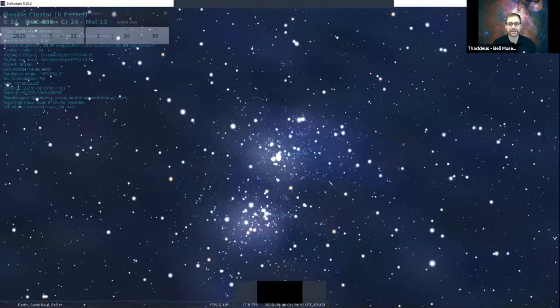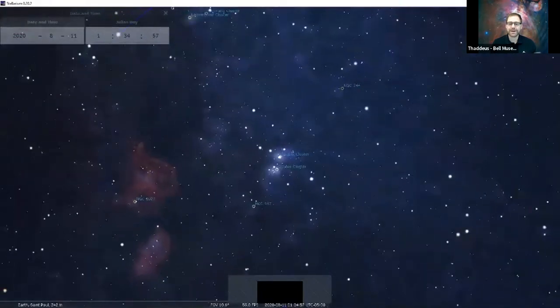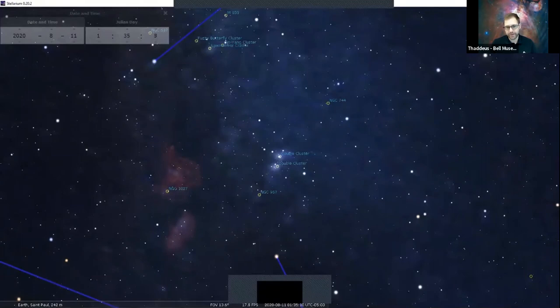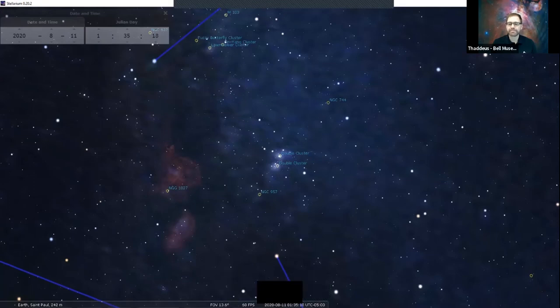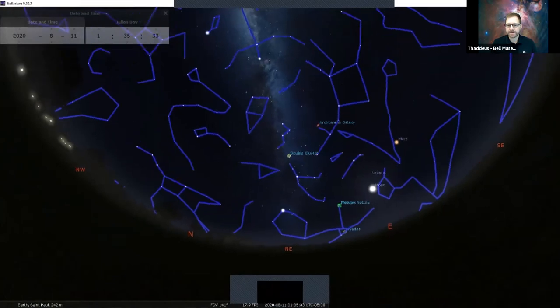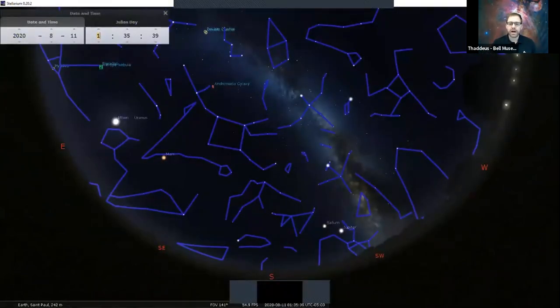The double cluster is what's known as an open star cluster — very young stars, generally within just a few million years old, moving through our galaxy bound together by their own gravity. These two clusters have stuck together due to their mutual gravitational pull. Open clusters like these are also really important for understanding the life of stars. Nearby we can see bright red wisps of NGC 1027, an emission nebula where hydrogen gas in our Milky Way is emitting light — perhaps an area of stellar formation.